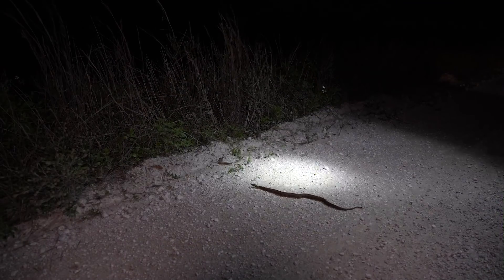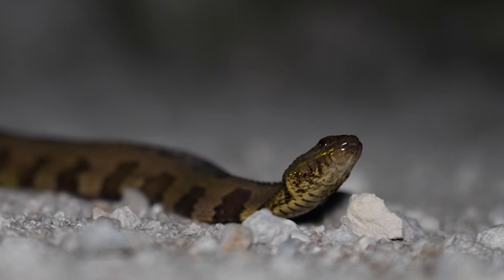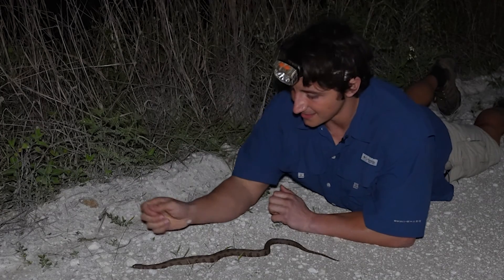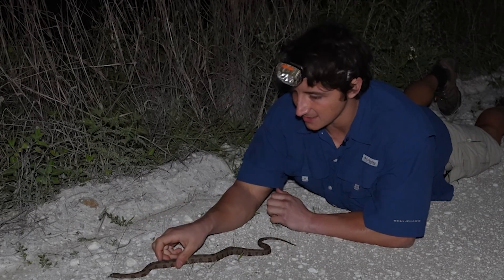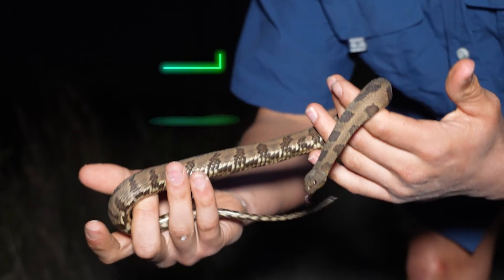We have a real treat here. This is actually a species of snake that I haven't seen in several years and is really exciting for me. This right here is Nerodia taxispilota — the brown water snake.